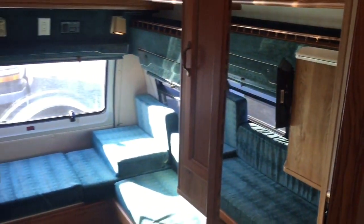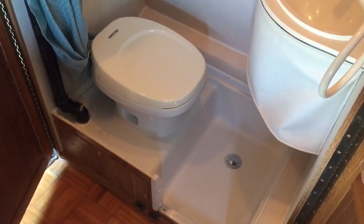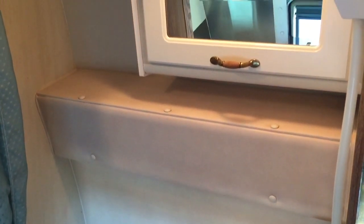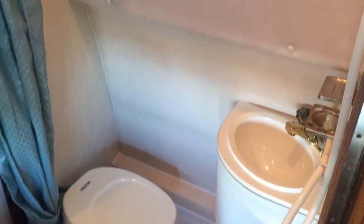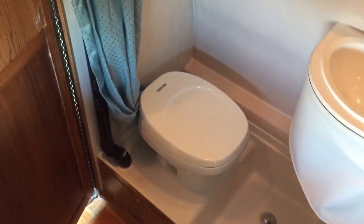Opposite that is the wet bath. A wet bath essentially combines the toilet, the shower, and the bathroom sink all into one space, which saves on the footprint in these smaller units. There's a shower curtain that you pull around you.